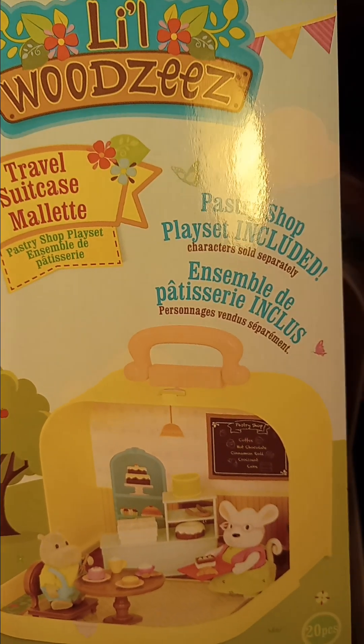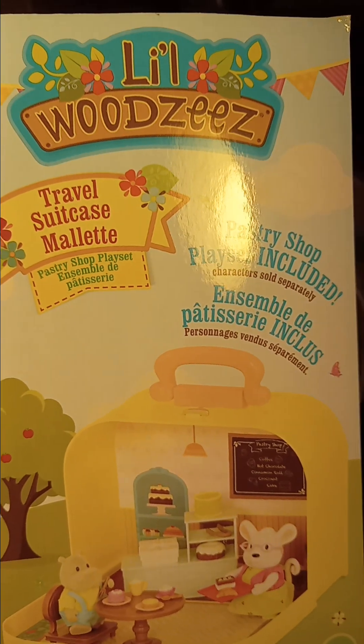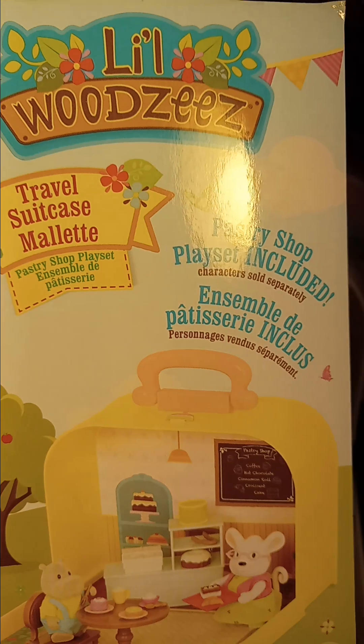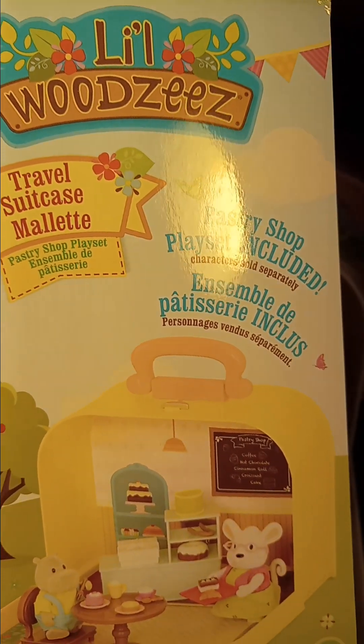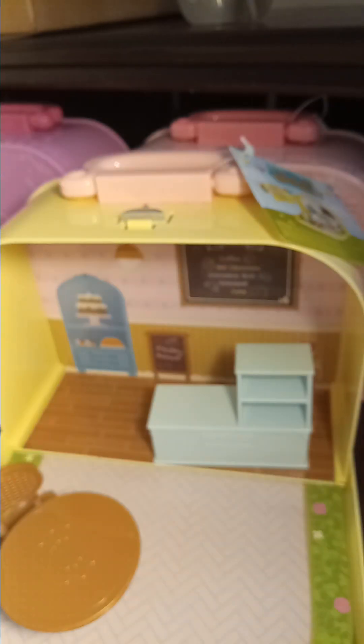Hey you guys, I am back with another video! Today we have the Little Wizzy's travel suitcase pastry shop. Note that characters are sold separately.